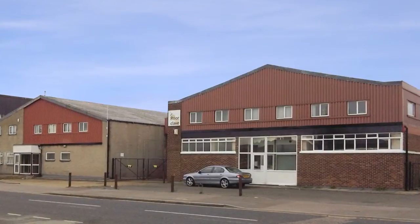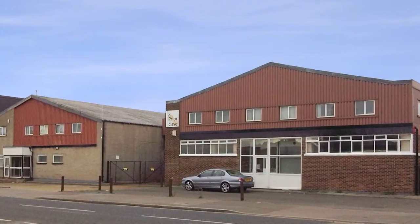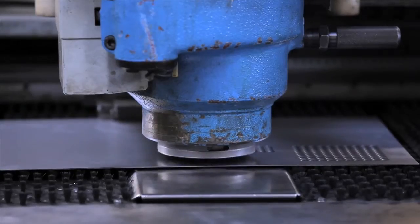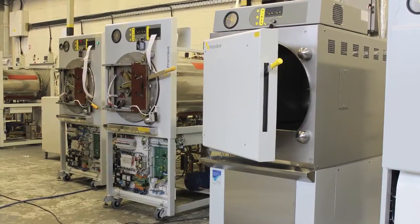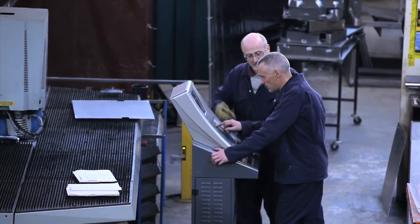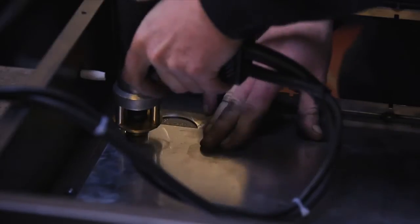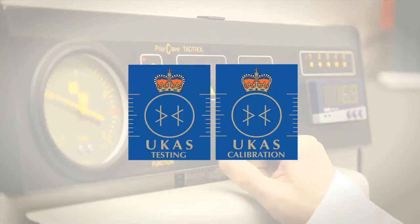The company's manufacturing centre, situated in South East London, has its own production design team, a metal fabrication workshop and an assembly department producing autoclaves to international standards, including ASME accreditation, a quality recognised throughout the world for strength and reliability. It also runs a UKAS-approved calibration laboratory.